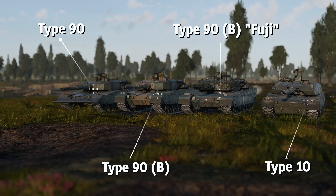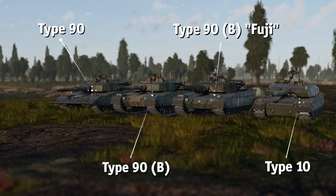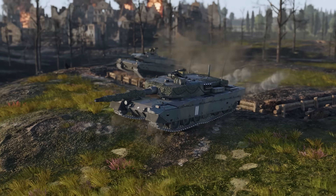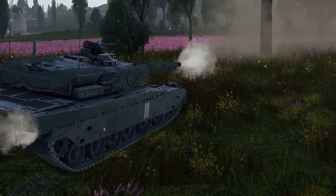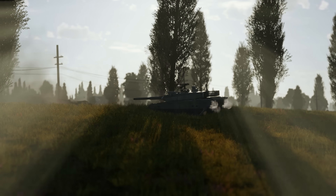The Type 90 and the Type 10 combine the best features of their predecessors and the MBT-70 — namely, good armor, excellent mobility, and powerful optics with high-resolution thermal imaging. At higher ranks, battles become slightly faster and more frantic, making it harder to justify any tinkering with your suspension in the middle of a fight.